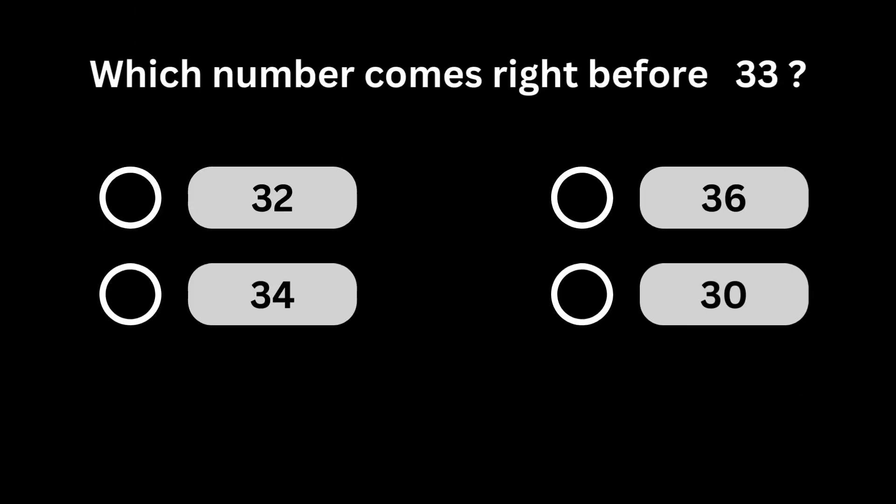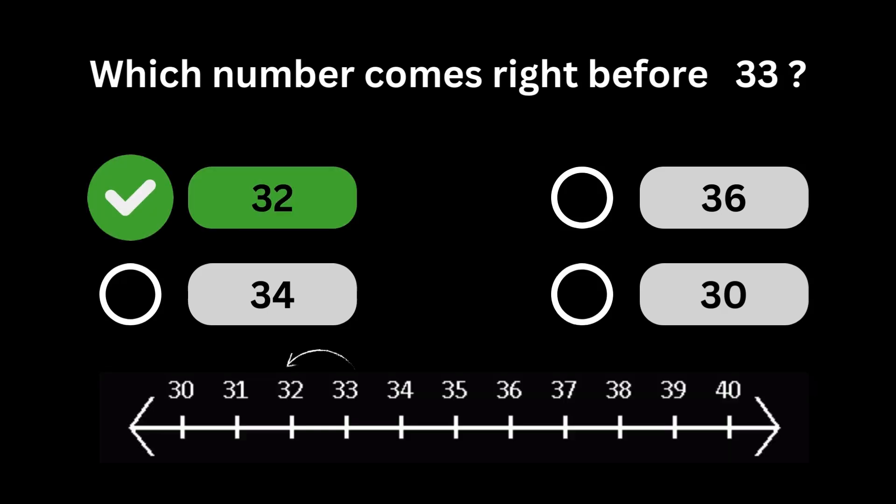Which number comes right before 33? Number 32 comes right before number 33.